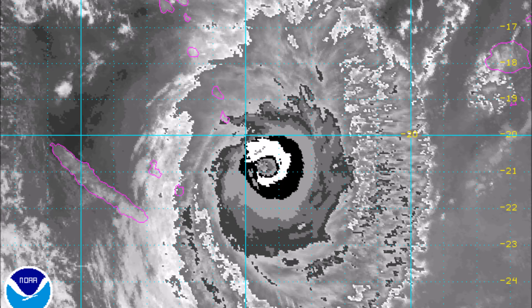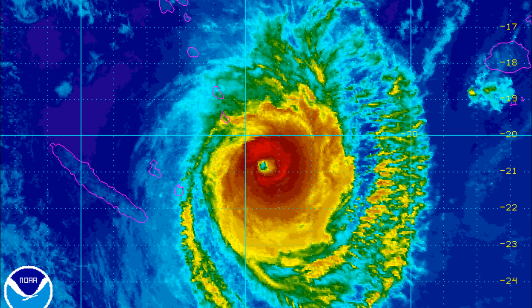Moving on to the Dvorak imagery. The Dvorak is not really showing a clear eye, if I'm honest. Again, a lot of the intensity is displaced to the east of the system. It looks interesting though — I think it reads Dvorak T4 or T5.